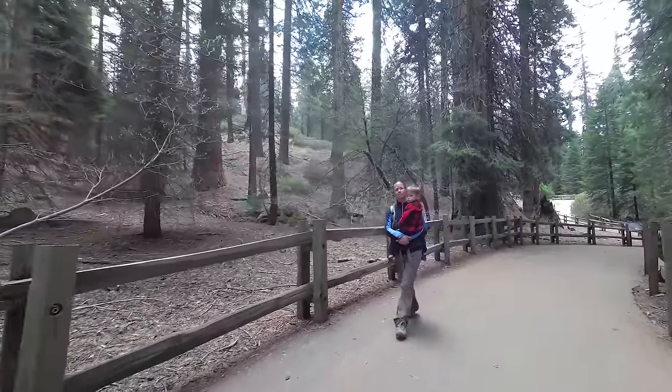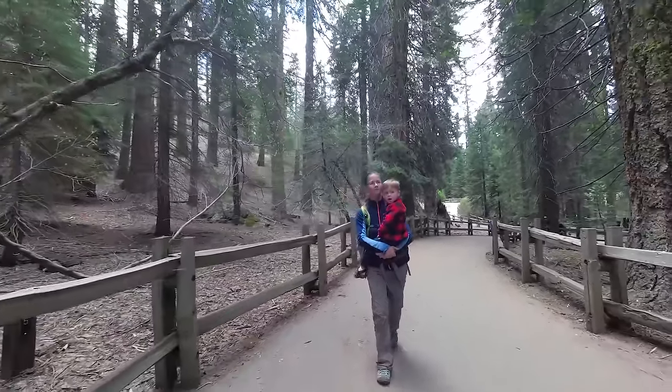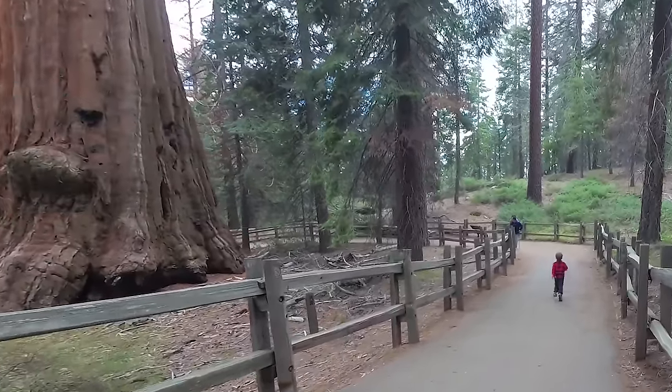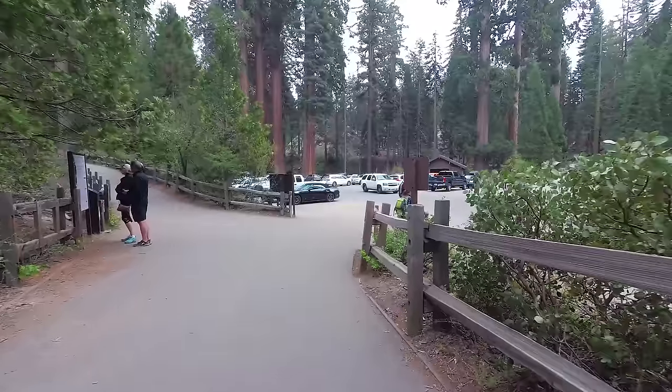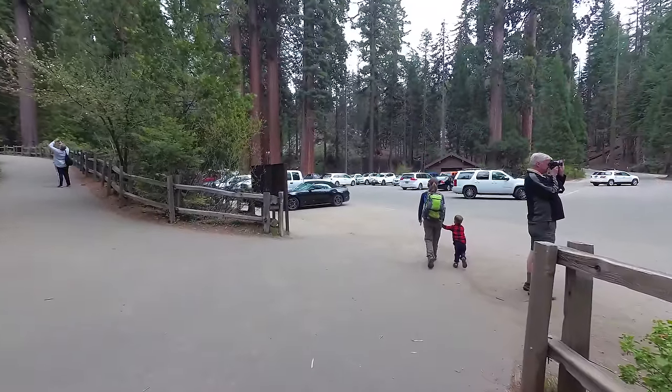From Gambling Cabin, the trail loops back around and meanders through the Grant Grove back to the parking lot. Thanks for watching — be sure to hit that like and subscribe button and we'll see you out on the trail.